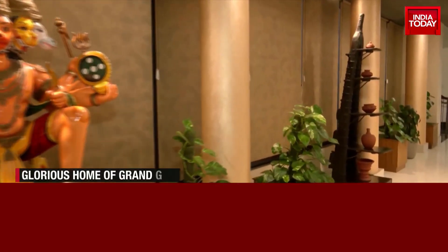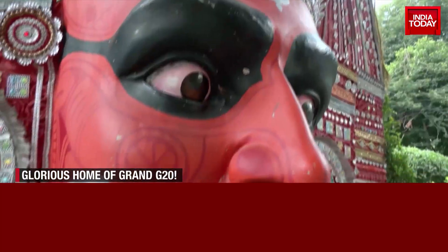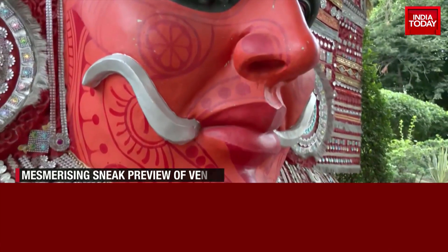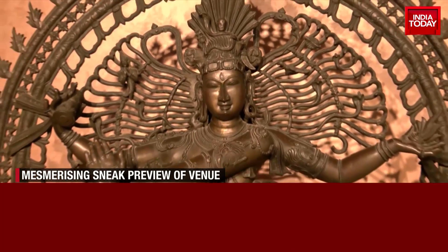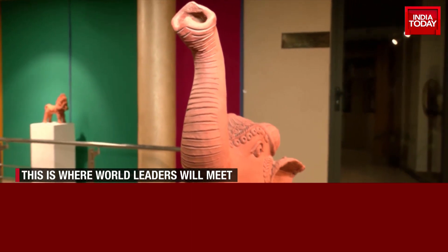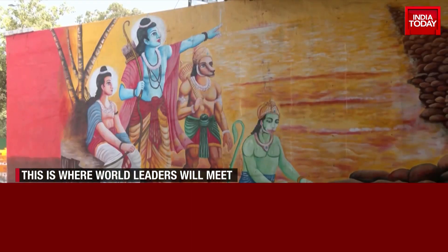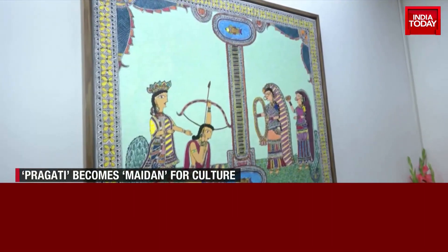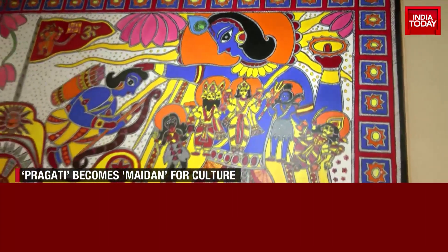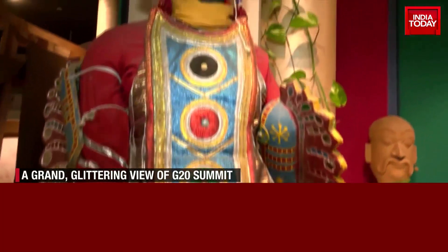Blending tradition with modernity is the central theme. The Ministry of Culture will host a special exhibition on Bharat, the mother of democracy, featuring interactive panels on the Vedas, King Ashoka, and Grand Indian Lok Sabha elections. Indian epics like Ramayana and Mahabharata, Jain and Buddha Dharma, Kautilya, and accounts of foreign travelers like Greek traveler Megasthenes and Chinese traveler Fa Hien will also be part of the exhibition.